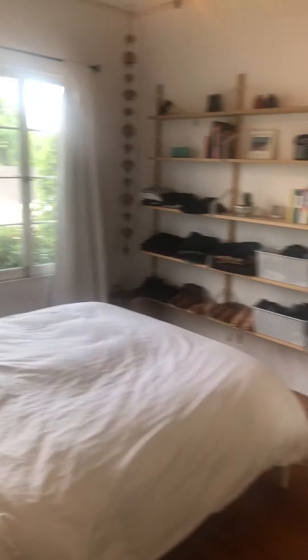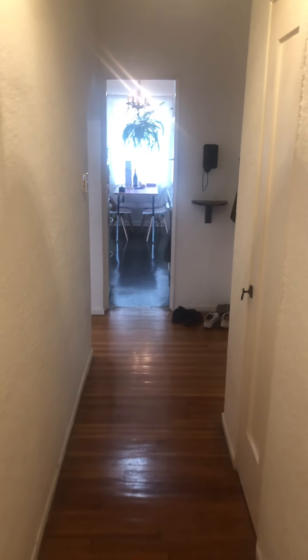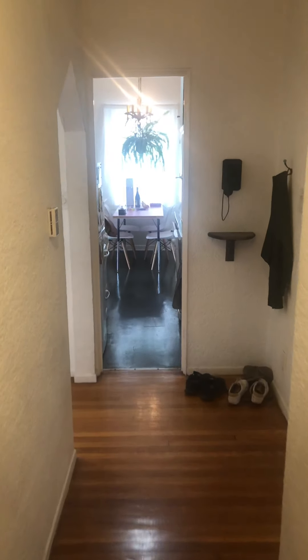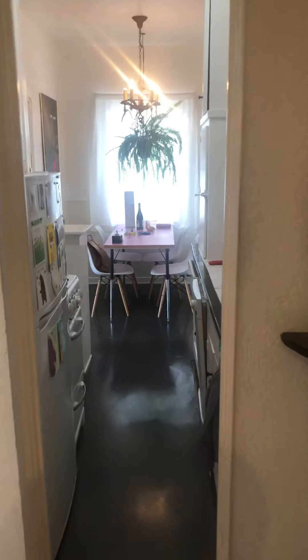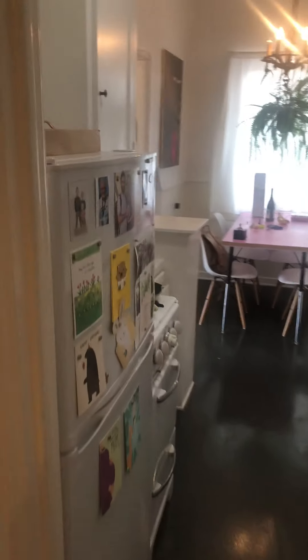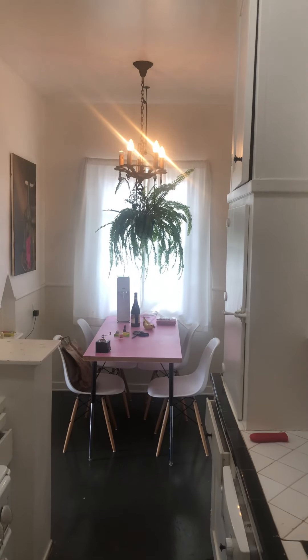Beautiful bedroom — this is a really nice apartment in a prime location. It's near Canter's Delicatessen and the Grove; you can walk. The building is really beautiful Moroccan style. The galley kitchen doesn't have a bunch of windows, but there's a double French window there.